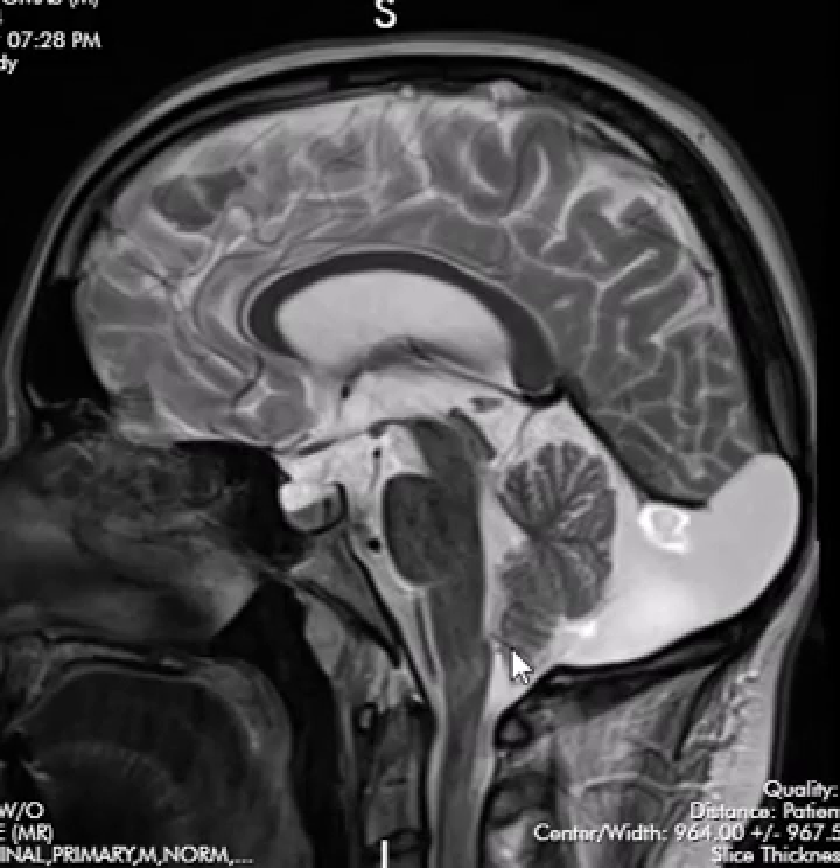Going back to the sagittal images, the fourth ventricle is about normal in size. The brain stem is not displaced anteriorly, so there's not significant mass effect pushing forward. That again goes along with a long-standing congenital process. It makes no difference whether you come down on one diagnosis or the other, because no one's going to biopsy this — so the pressure's off. Just throw them both in there.